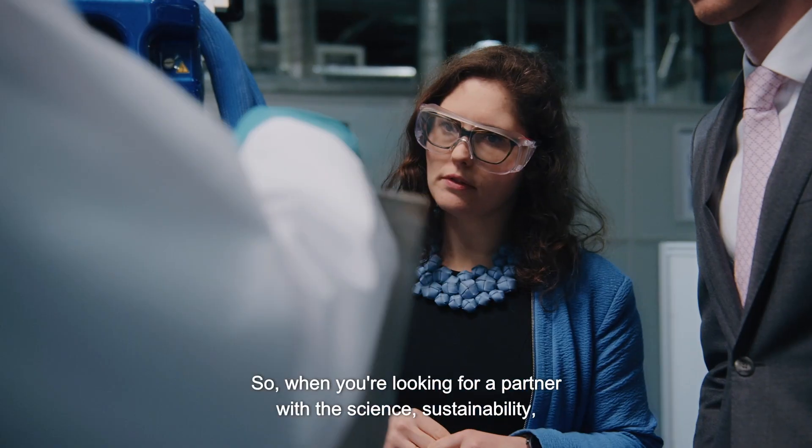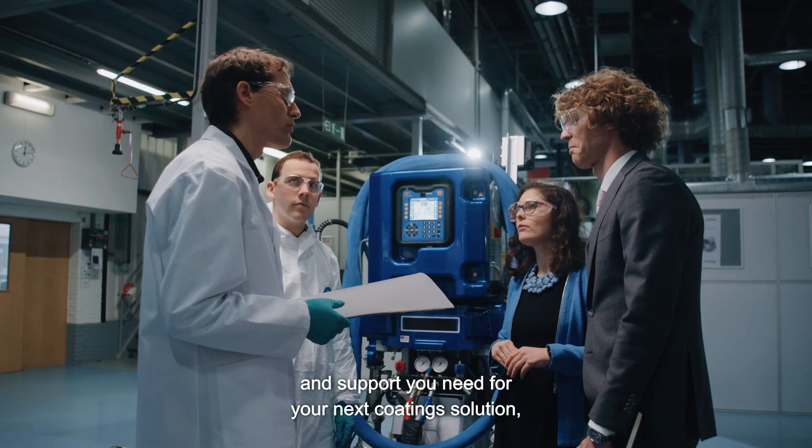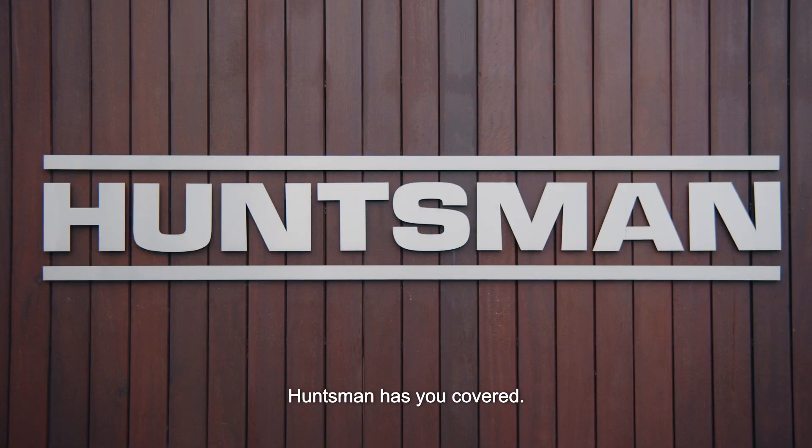So when you're looking for a partner with the science, sustainability and support you need for your next coatings solution, Huntsman has you covered.